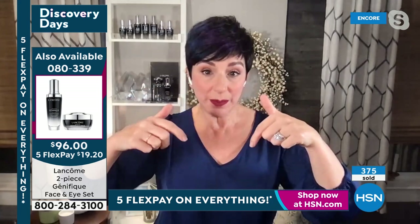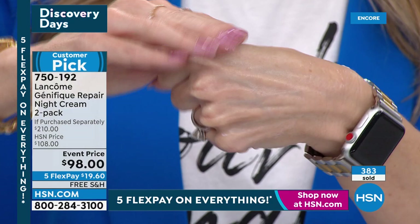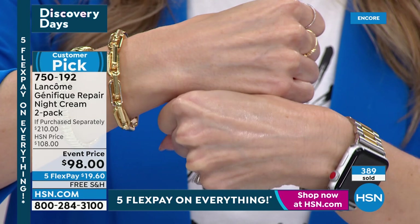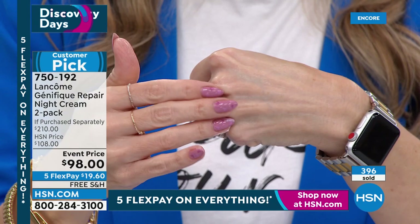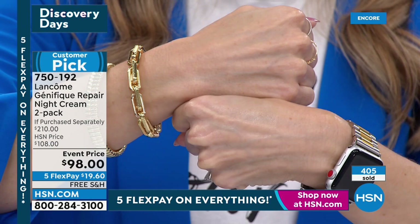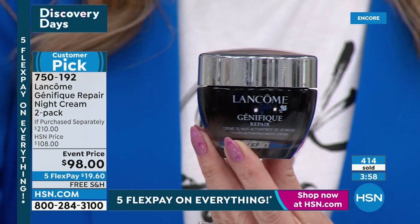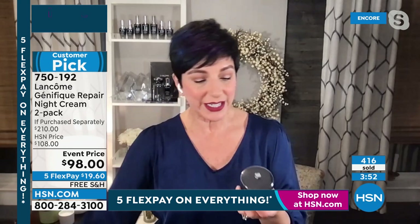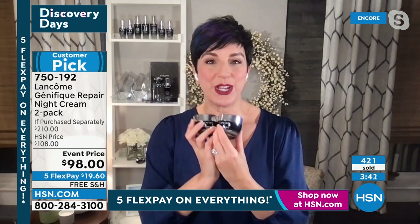Your skin also loses 50% more water while you're sleeping because it goes into repair mode — so you need something to quench and drench your skin. Look at how your skin immediately looks smoother and brighter. After just four hours, the first night, it's clinically proven that your skin looks more elastic and more firm. Imagine waking up after the first night with a younger-looking skin. After just one week — 98% felt less dry, 95% felt smooth, 93% more supple and softer. That's the promise of all our Génifique products.